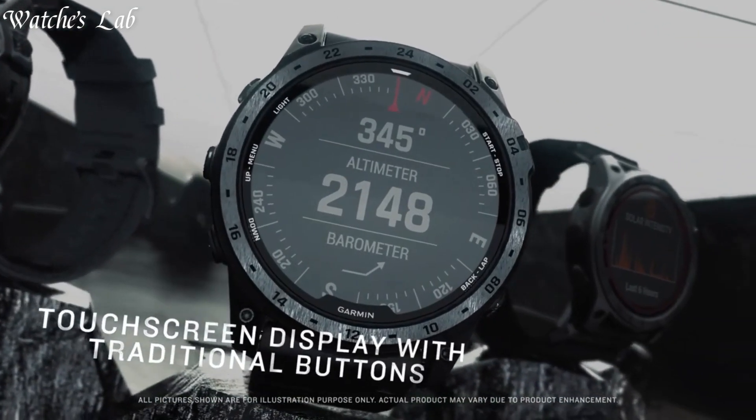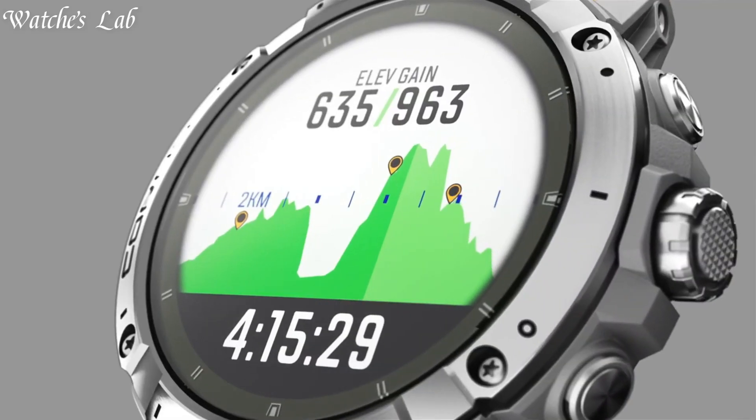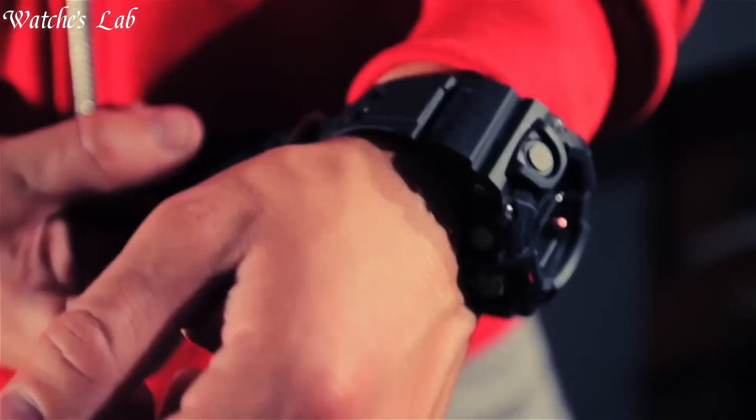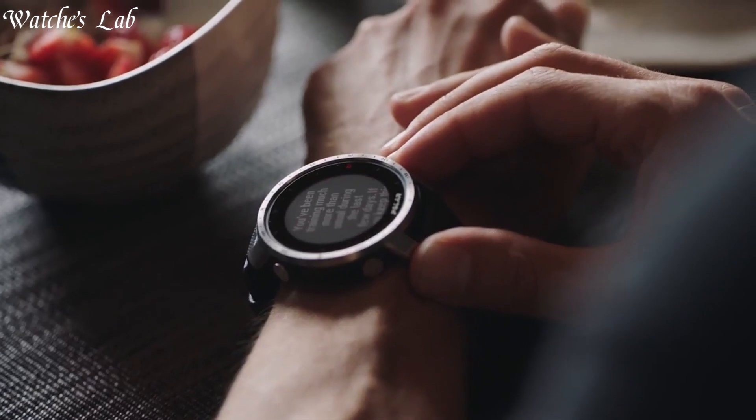Hello everyone, in today's video we're going to take a look at some of the best tactical smartwatches based on specifications. I included all the links in the video description below, but first, subscribe and hit the bell. Without further delay, let's get started.